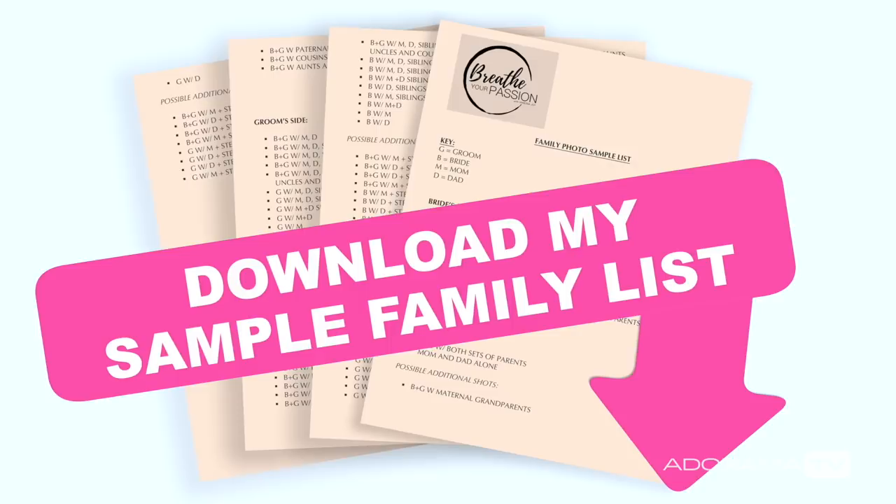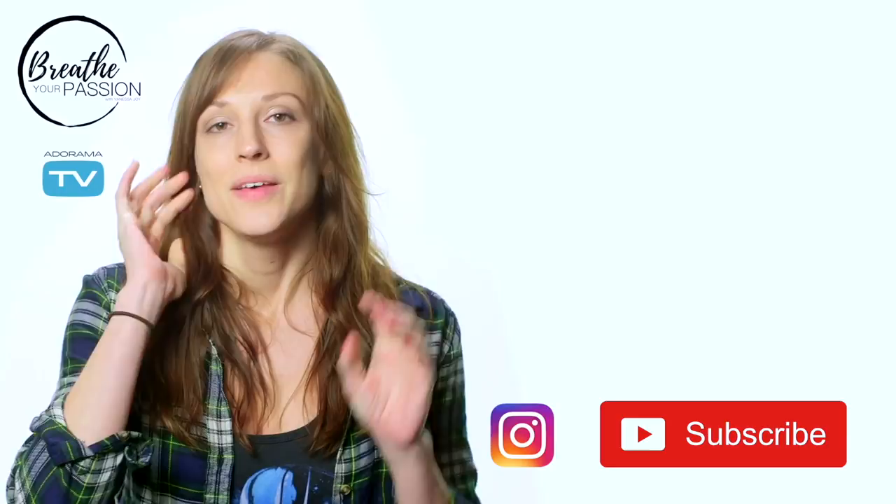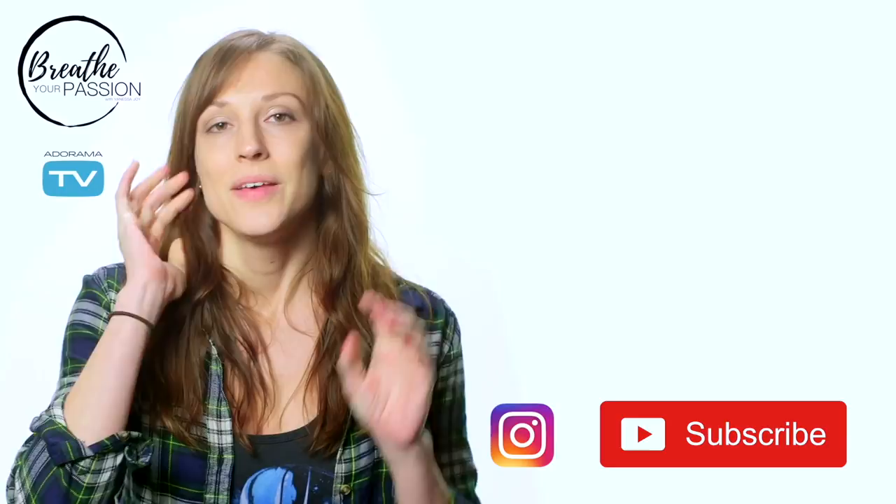A little fast for you? If so, click the link below in the description to download a sample family list that you can use on your next job. Make sure you're subscribed here to AdoramaTV, and really to my TV show, Breathe Your Passion — this is where you can get a ton of information that will help you succeed. Oh, and follow me on Instagram — the link is below.